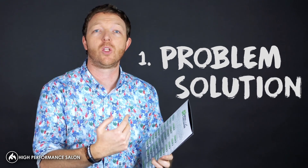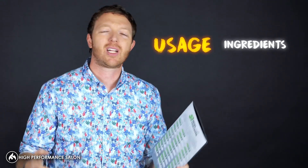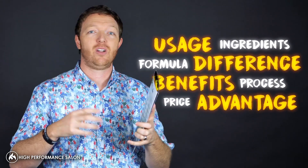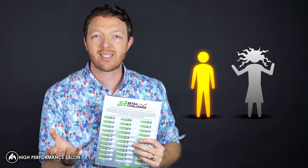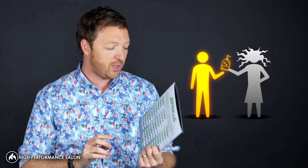One of my favorites is called Problem Solution, where most people think about it in terms of what the product does — the things that are in the product or not, or how many years you've spent formulating it — and they talk about all the benefits. But if you just talk in terms of what is the problem that the guest has and the solution provided through the product you're positioning, that will totally change how people position their product.